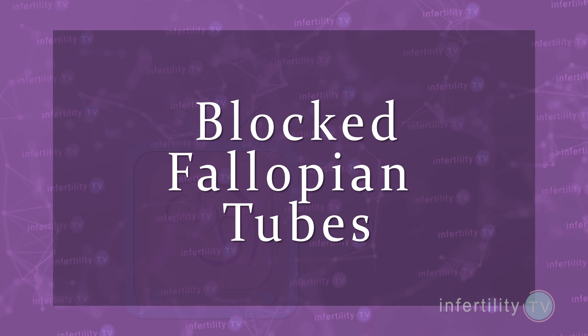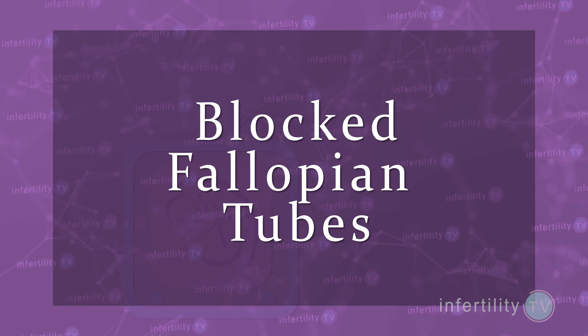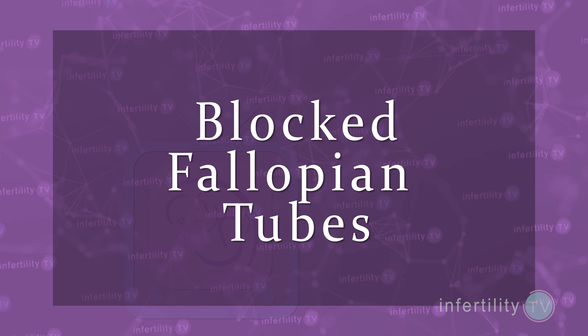In some cases, the cause for fluid in the uterine cavity is not known. In other cases, however, fluid in the cavity can be the result of blocked fallopian tubes. This is important because fallopian tube blockage is a common reason why couples need to do IVF in the first place.